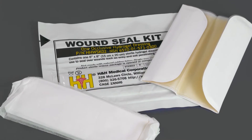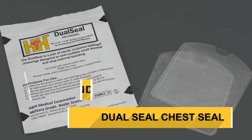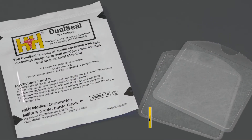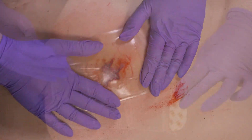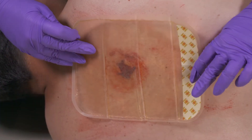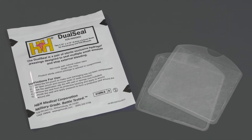H&H Medical's occlusive dressing lineup includes the Wound Seal Kit along with the Dual Seal chest seal two-pack. Both products utilize the proven Bowline chest seal hydrogel as part of the dressing, therefore providing an extremely reliable seal.